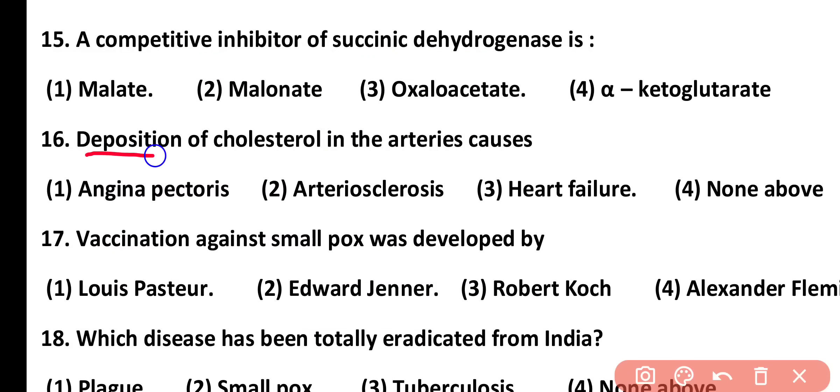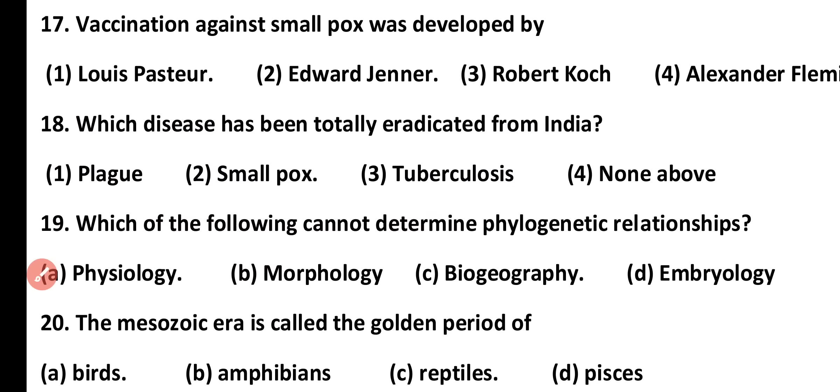Question number 16. Deposition of cholesterol in the arteries causes: angina pectoris, arteriosclerosis, heart failure, or none of the above. Correct answer is option 2. Arteriosclerosis is caused when there is deposition of cholesterol within the arteries.